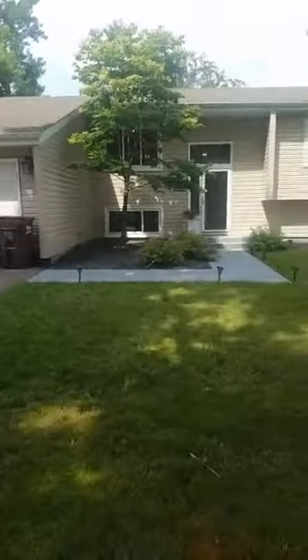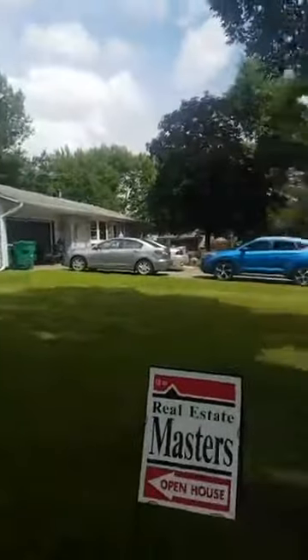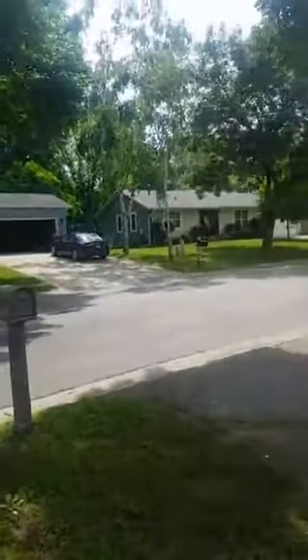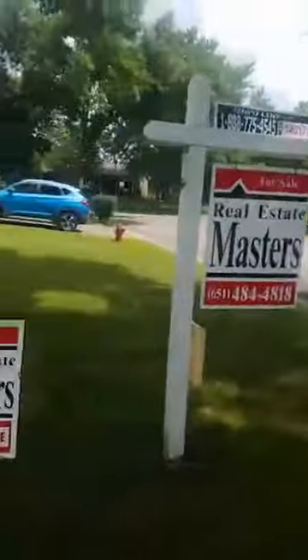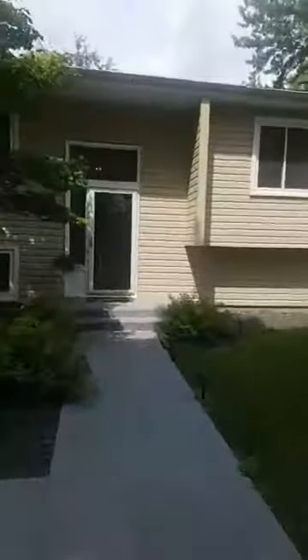This is the front of the house — nice two-car garage, nice front, looks really good. The neighborhood looks nice. Some people want to know what the neighborhood looks like, and it's a nice looking neighborhood. There's a park about two blocks that way, and then there's a really nice park about two blocks the other way. Let's go inside and take a look.